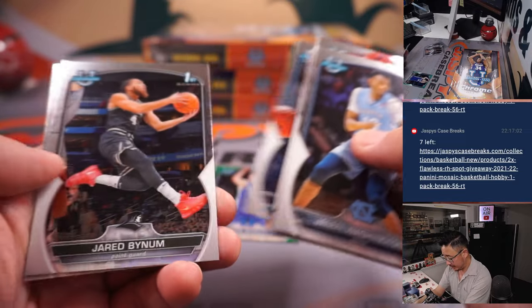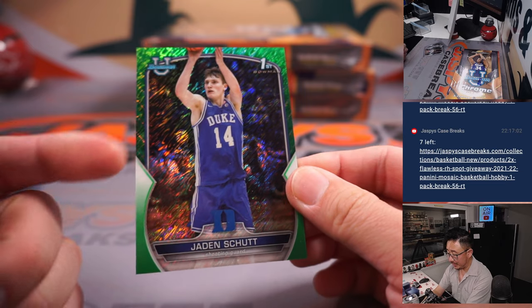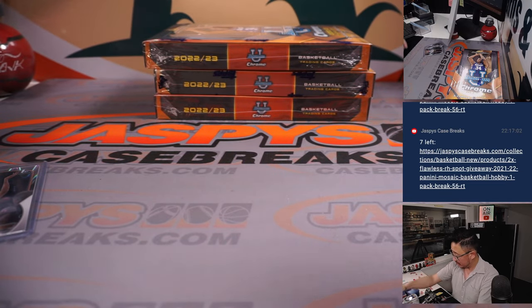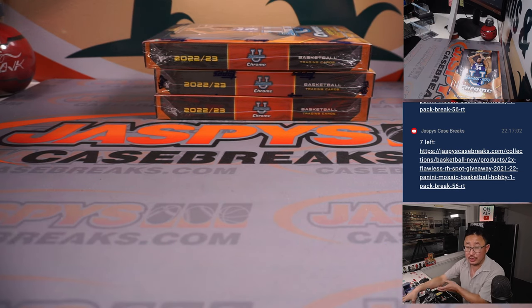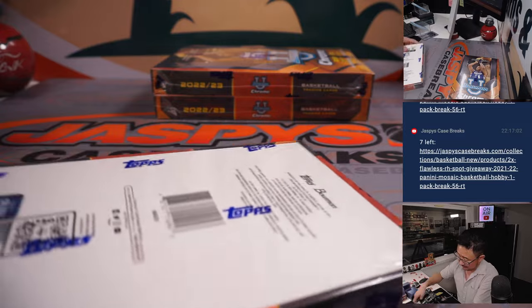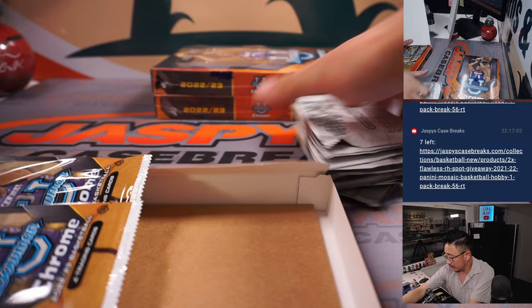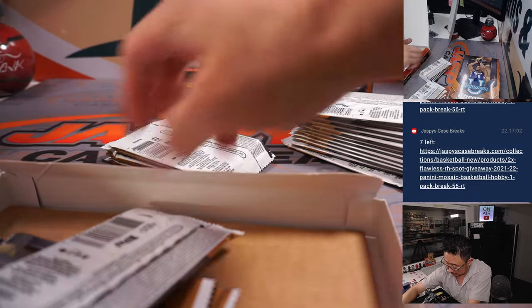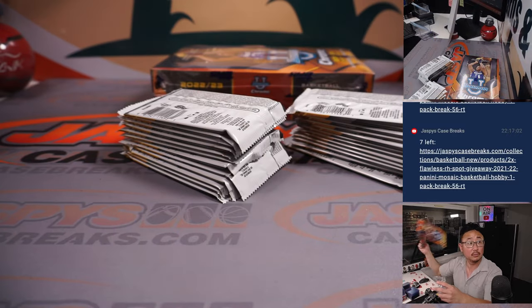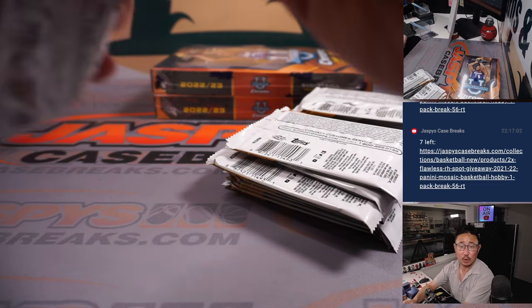Got a green shimmer down there. That's Jaden, 30 out of 99. Jaden will go to J — James. All right, next box. Good luck, another box.